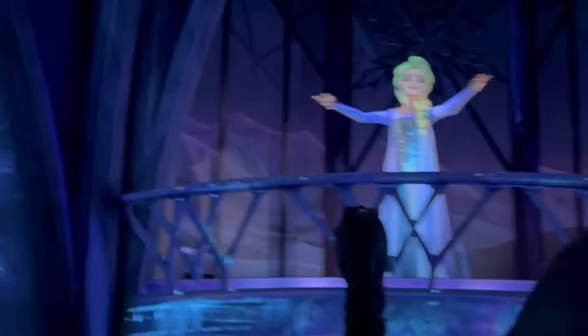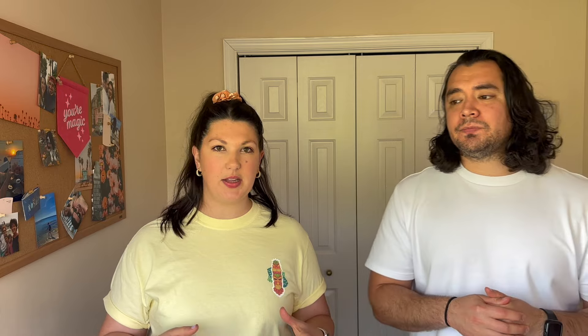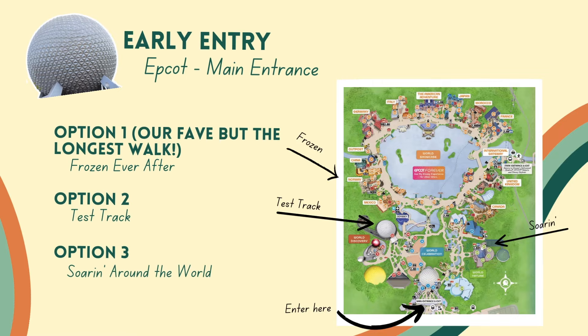However, Test Track is currently closed for refurbishment and will be for quite a long time. So it gets a little complicated with Epcot, but ideally Test Track is a bigger ride with quite a bit of a wait. Frozen definitely has more of a wait though, so we would prioritize Frozen from the main entrance.